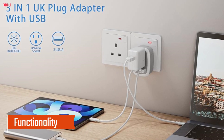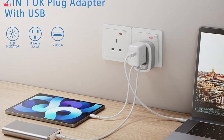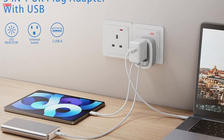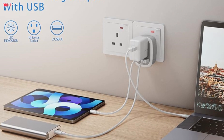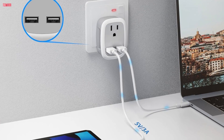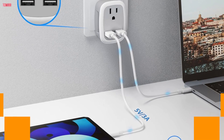Functionality: The WatravelPile adapter isn't just your average plug — it's a three-in-one powerhouse. With one UK Type-G outlet and two USB ports, I can charge multiple devices simultaneously. This versatility is a game-changer, especially when I'm on the go and need to juice up my phone, tablet, and laptop all at once.